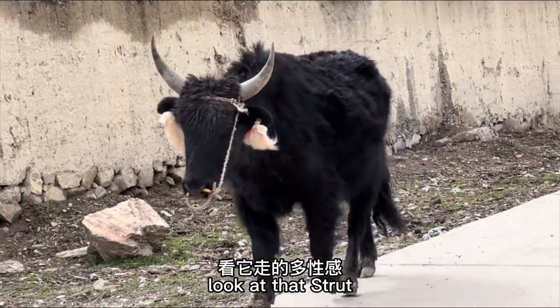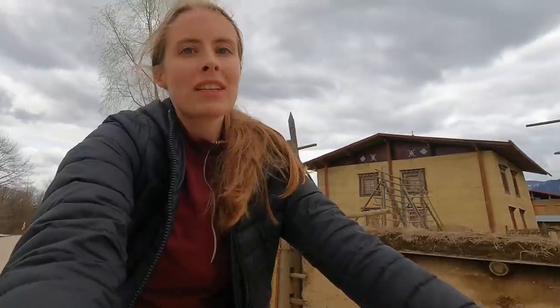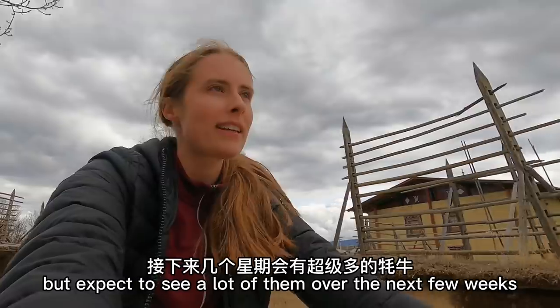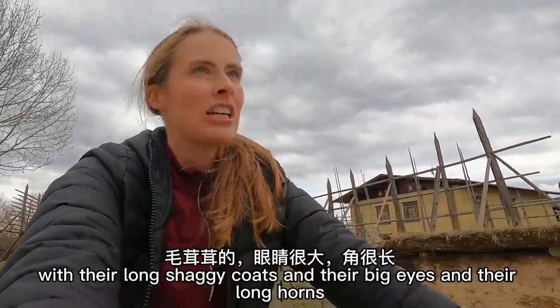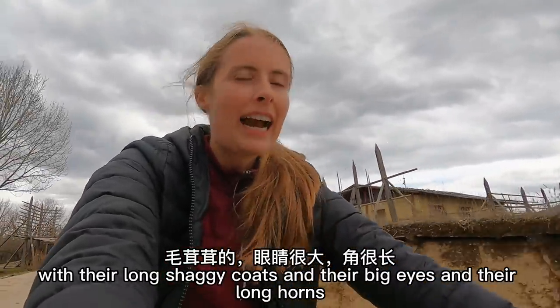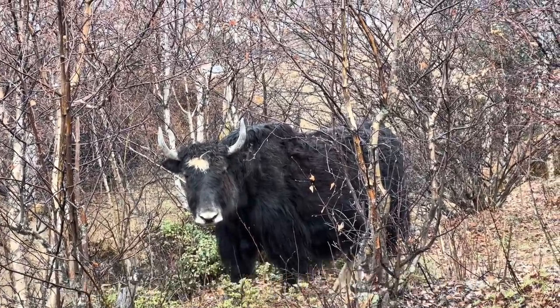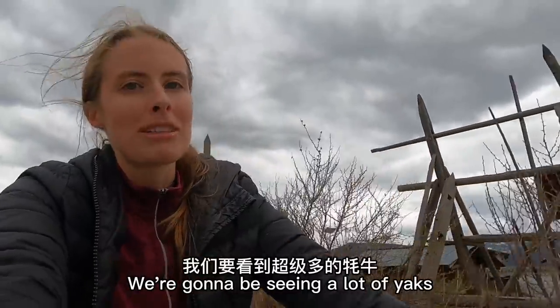Look at that strut and those earrings — so fashionable. Sorry guys, if you're not into yaks, expect to see a lot of them over the next few weeks because I just can't stop filming them. They're so funny looking with their long shaggy coats, big eyes, long horns, and the way they stare at you when you pass by. So yeah, sorry — I cannot stop filming the yaks. We're gonna be seeing a lot of yaks.